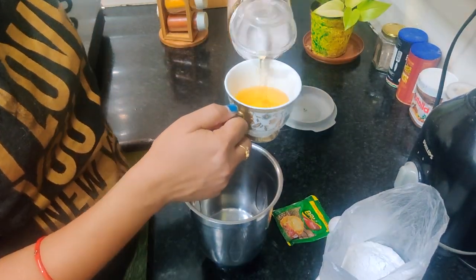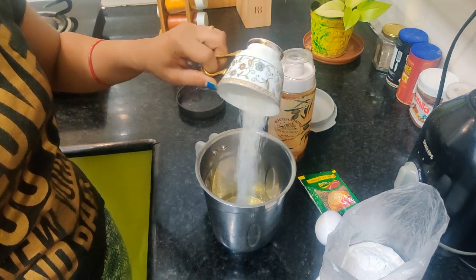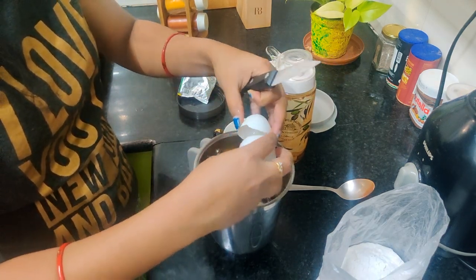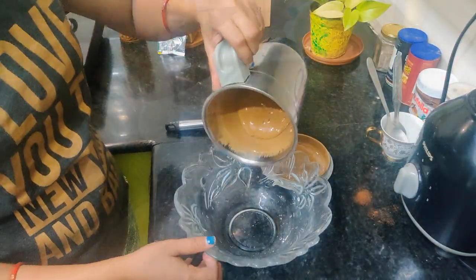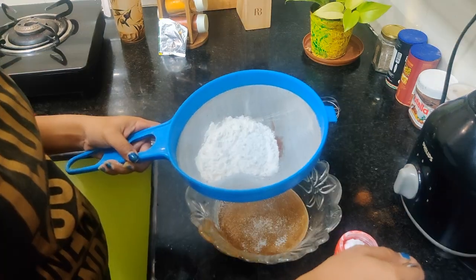So today we are making coffee cake, and this is the first time we are making cake — we never made cake before. For making coffee cake, I will take 1 cup of oil, 1 cup of sugar, 1 tablespoon of instant coffee powder, and 2 whole eggs. I will mix these all well for up to 5 minutes. This is well mixed; now I will take it in a bowl and add a little bit with 1 tablespoon of baking powder.